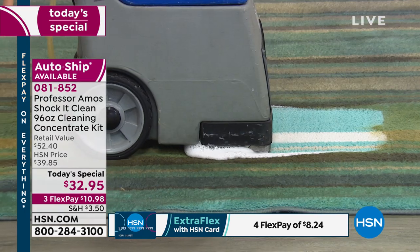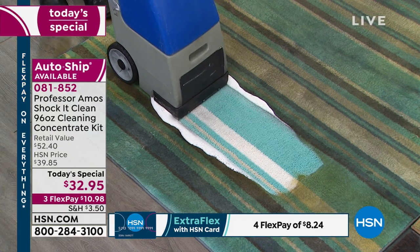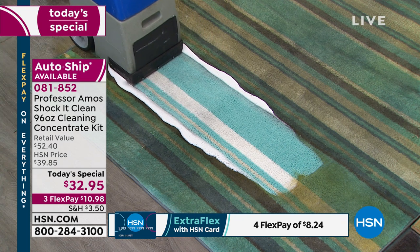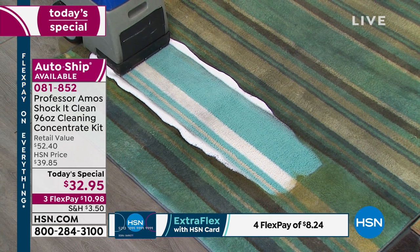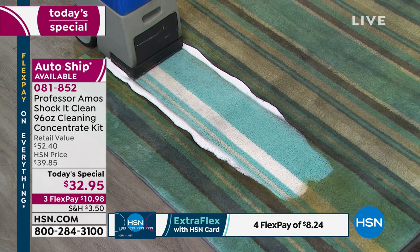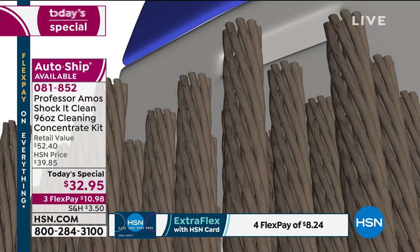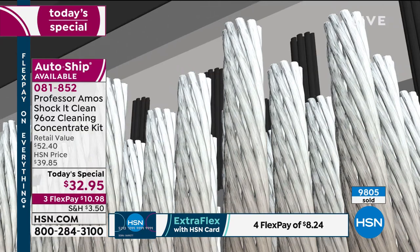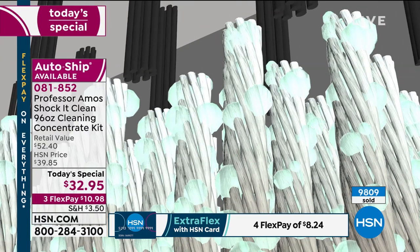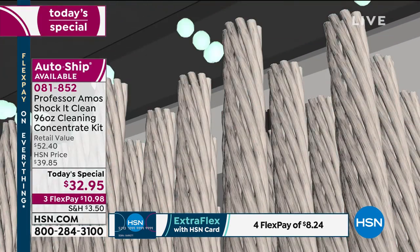It's like a whole new rug. It doesn't just clean — it restores that carpet back to the original color. Everything has a molecular makeup, even dirt. Shock It Clean breaks down the stain and gets rid of the smell. It's designed to break down the molecular structure of the dirt, greases and oils, down to a small particle that you can extract away with your machine or vacuum, or wipe away off any hard surface.